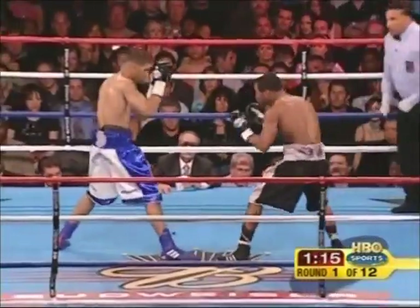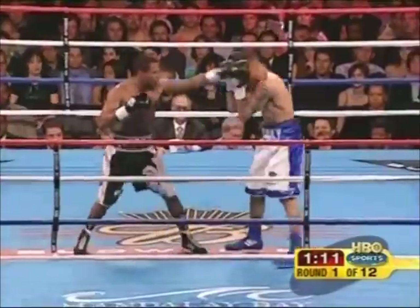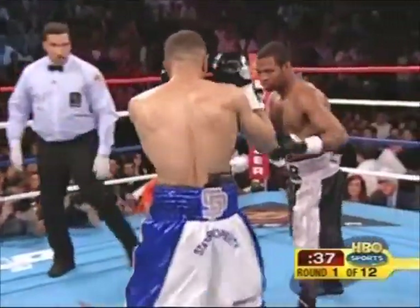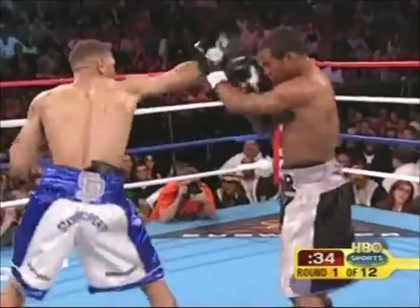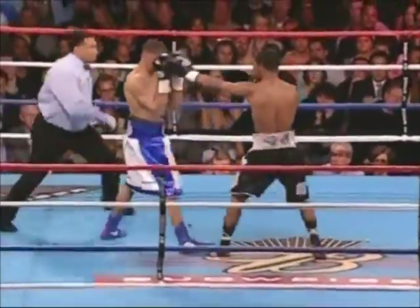He's trying to box in this fight, he's just standing right in front of him. Winky Wright said that he would provide angles going down the stretch. There's a hard right hand by Mosley. Flurries to the body — that's what's unique about Winky Wright.